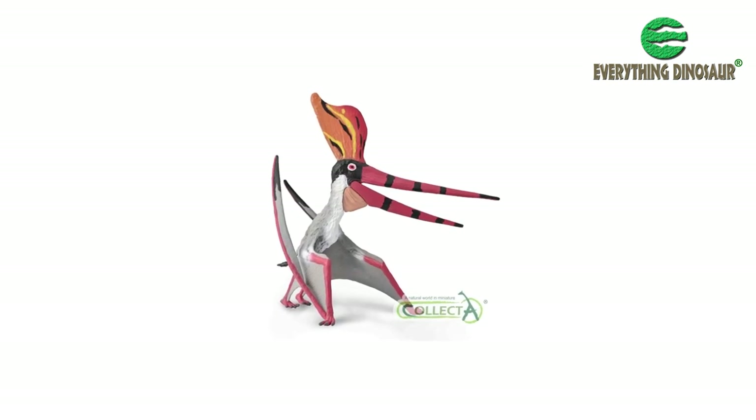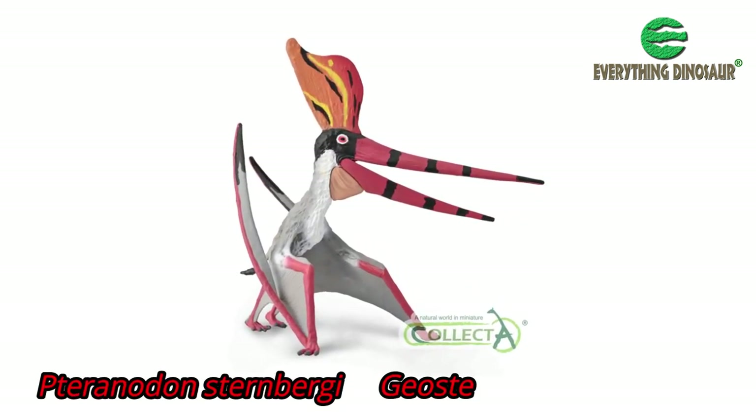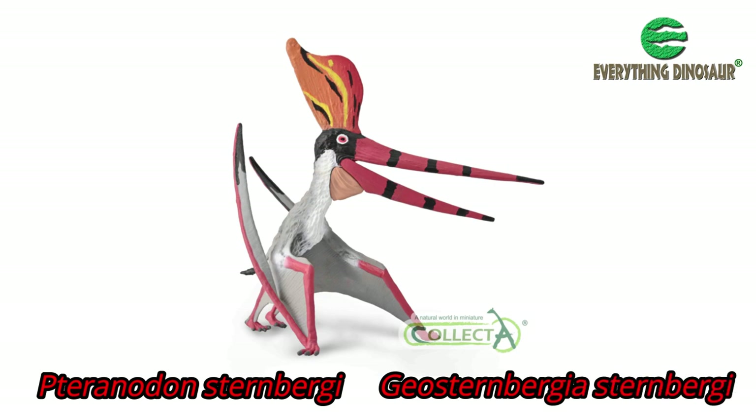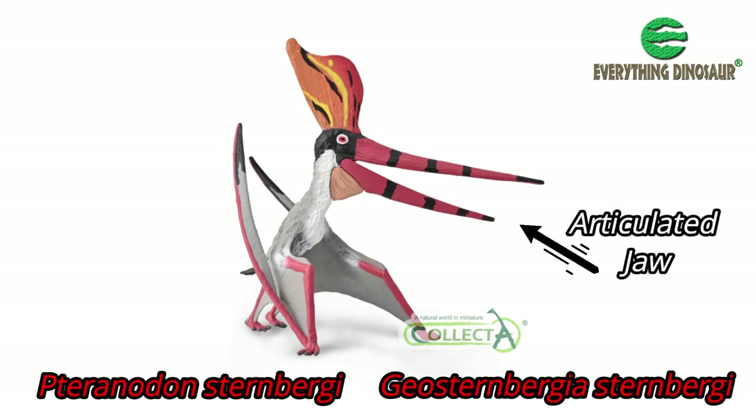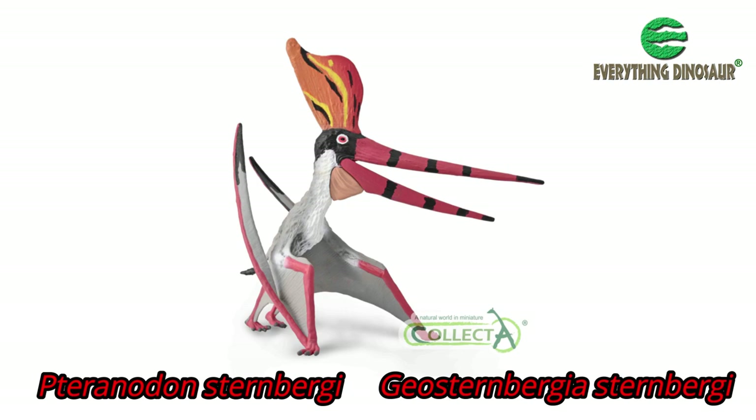Whatever you wish to call it — Pteranodon Sternbergii or Geosternbergia Sternbergii — the new for 2022 Collector pterosaur replica, with its articulated jaw and eye-catching colour scheme, is most impressive and a welcome addition to the Collector Deluxe range.